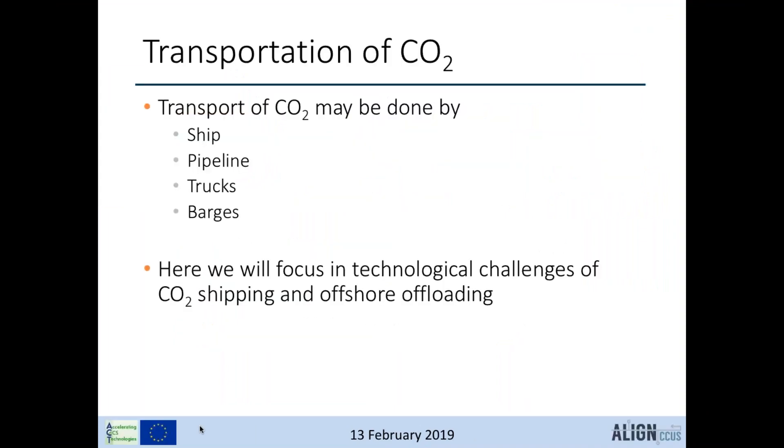There are several ways to transport CO2: by ship in different sizes, by pipeline, trucks, railways, and barges. Today the focus is on ship transport compared with pipelines, because these transport modes can transport large volumes, and with CCUS we need large volumes.